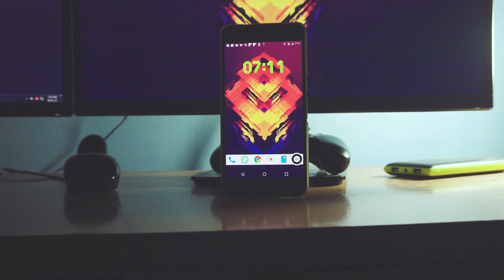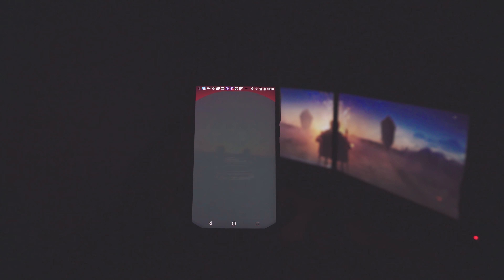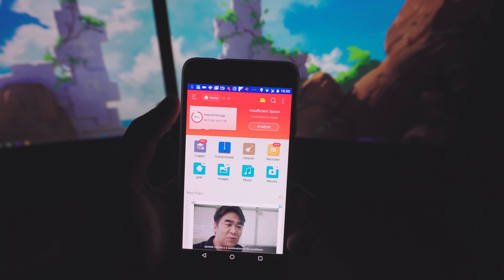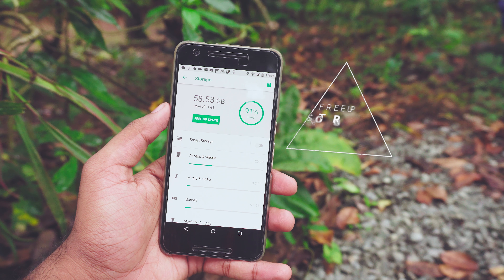Another common thing I see is people overusing widgets, especially on their notification shade. Widgets are super cool but they do consume memory and battery power. If you want your phone to run smoothly, reduce the number of widgets on your home screen and notifications — don't overuse them.